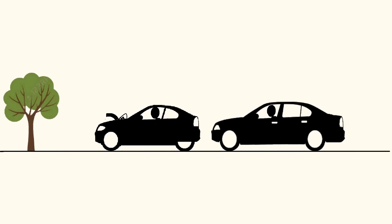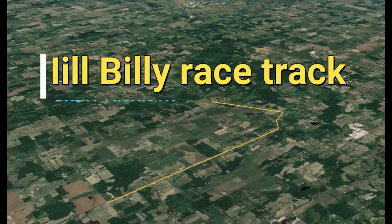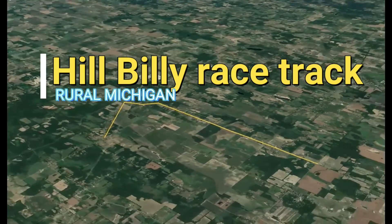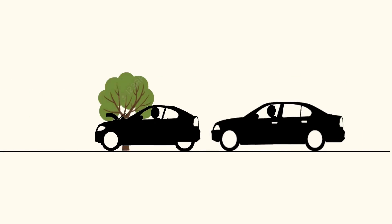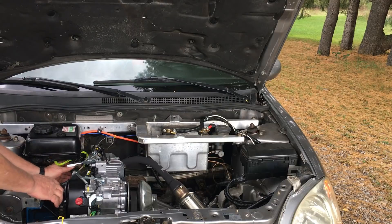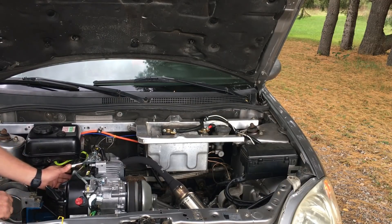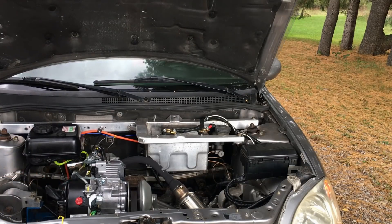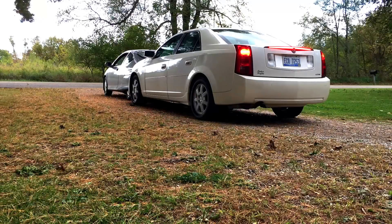So here are the rules. The Honda will run point, and the Cadillac will follow at a reasonable distance. We're going to be using the Hillbilly Racetrack today, and we'll do as many laps as it takes until the Honda runs out of fuel. Once the fuel is exhausted and the Honda shuts down, we'll then grab all the necessary data from the Cadillac's trip computer. Okay gentlemen, start your engines. And here we go.